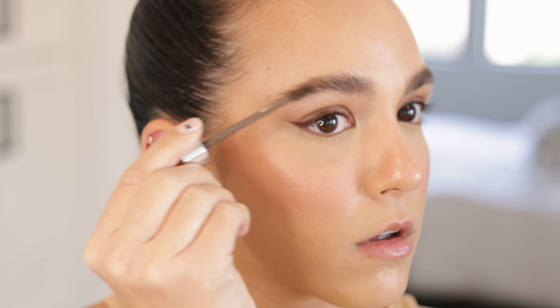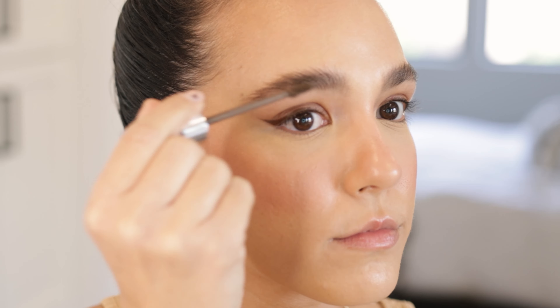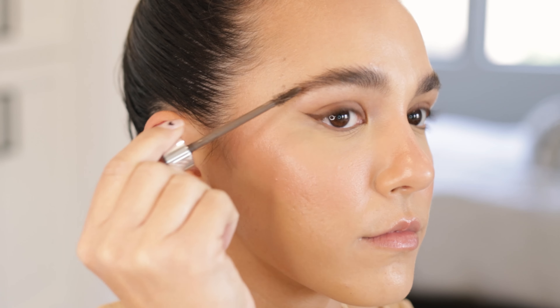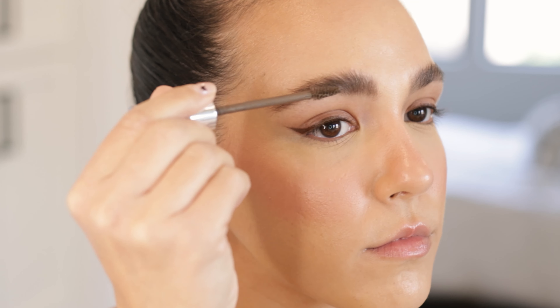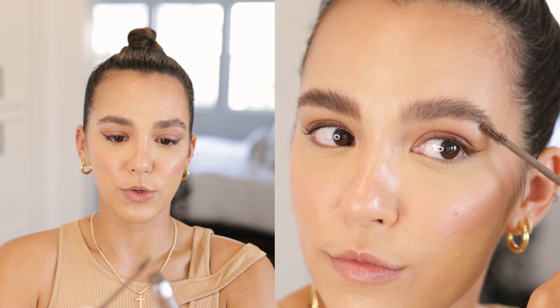The only brow product I've been using lately — literally for the last three months — is one called Anew Contour. I'm actually doing an Instagram ad with them, but I genuinely love the product. What's really cool about it is it has ingredients that help nourish your brow hairs, so I've noticed my brows have grown in thicker and just look way better than they ever have. I like to get the least amount of product on the brush so I can control it a little bit better.